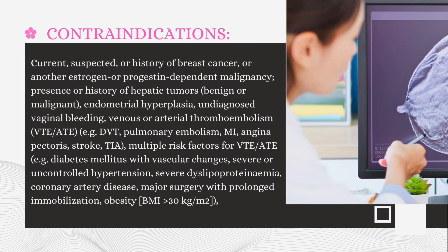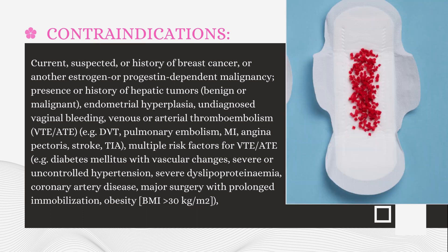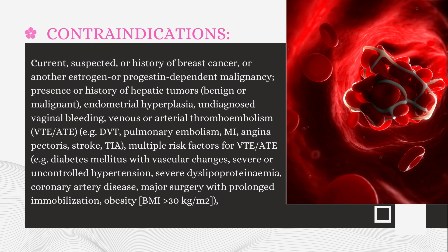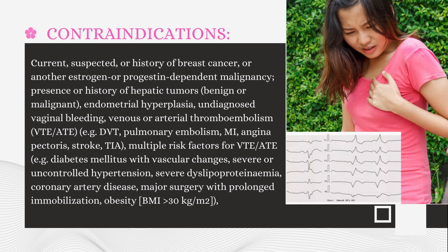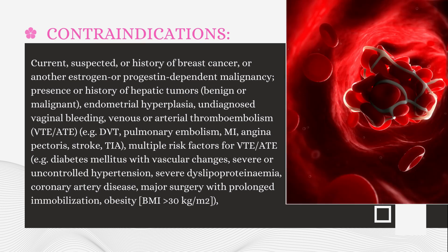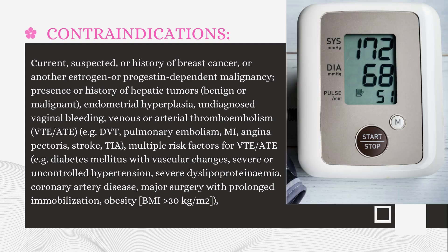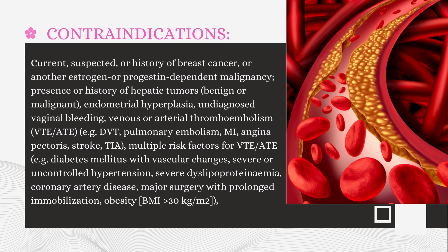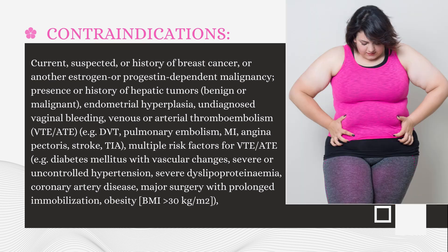Contraindications: Current, suspected, or history of breast cancer or another estrogen or progestin-dependent malignancy; presence or history of hepatic tumors, benign or malignant; endometrial hyperplasia; undiagnosed vaginal bleeding; venous or arterial thromboembolism (VTE/ATE) — for example, deep vein thrombosis, pulmonary embolism, myocardial infarction, angina pectoris, stroke, transient ischemic attack; multiple risk factors for VTE/ATE — for example, diabetes mellitus with vascular changes, severe or uncontrolled hypertension, severe dyslipoproteinemia, coronary artery disease, major surgery with prolonged immobilization, obesity with body mass index greater than 30 kg/m².